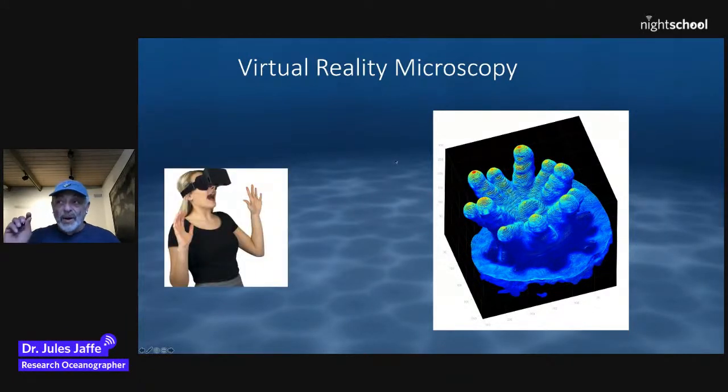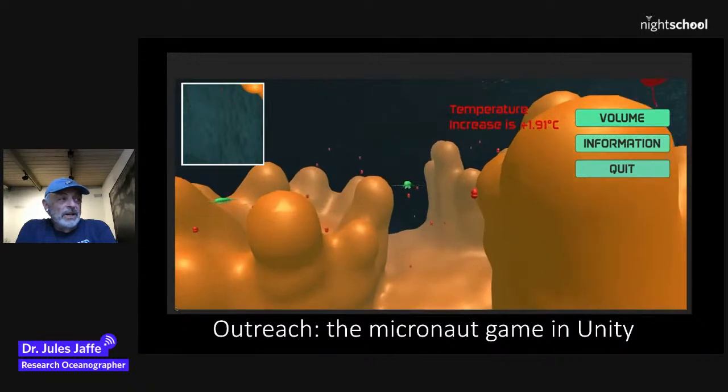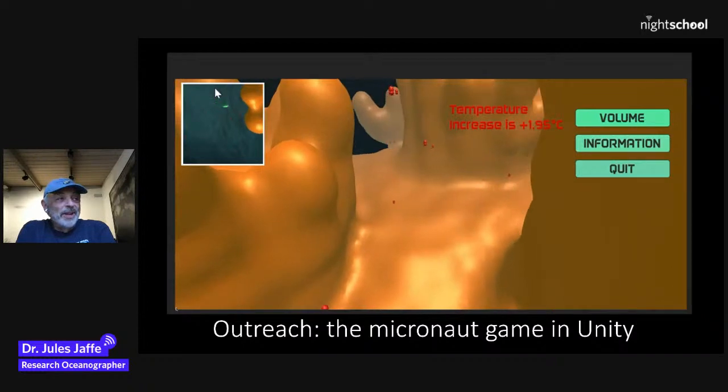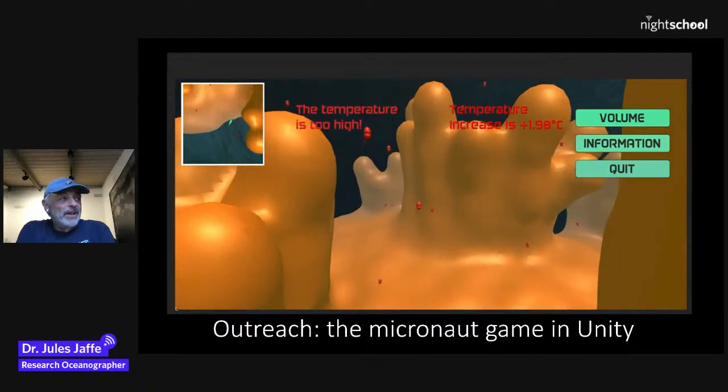I've been interested throughout my career in virtual reality microscopy — could we shrink you down to this miniature world and experience the physics that is different than what we expect at our macroscopic level? We're creating a game called the Micronaut, where you see the actual 3D polyp field I recorded, along with the symbiodinium and zooplankton. Hopefully soon people will be able to play this game. The temperatures got too high, the corals are bleaching. If any Unity experts want to help out, we'd love that. Thank you very much — happy to answer questions.